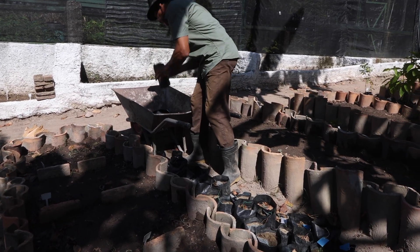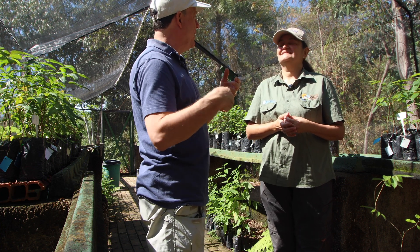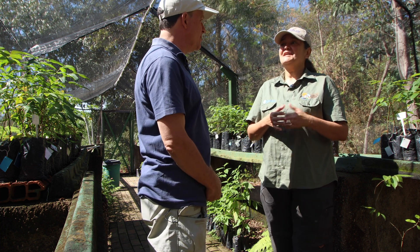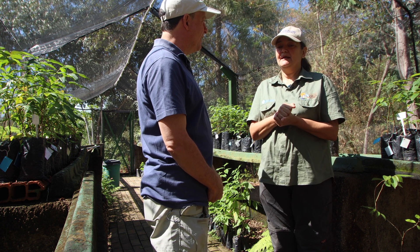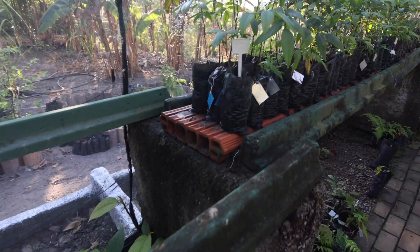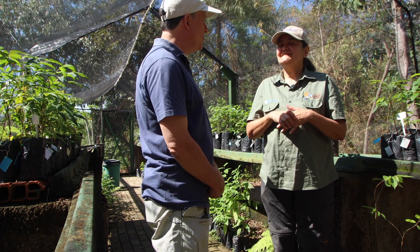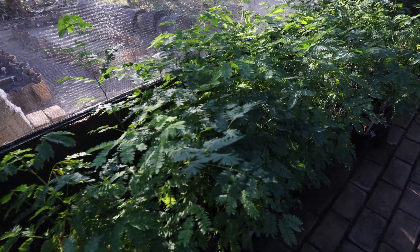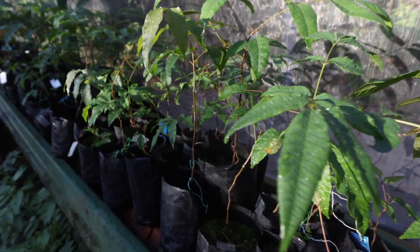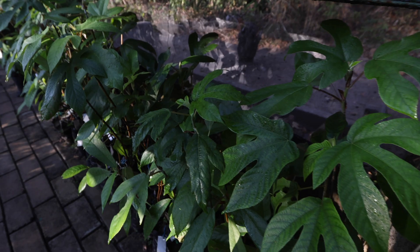Some seeds need to pass through the gut of a bird, which prepares them to germinate — that's what we try to simulate in some ways. Sometimes we scratch the fruits on sandpaper to accelerate the process. We're trying this with about 20 species, and so far we've had success with three. Some seeds are difficult because the seedlings are very small, and we have to use different kinds of treatments.